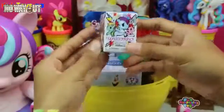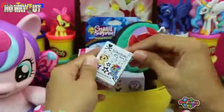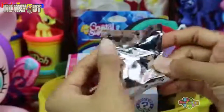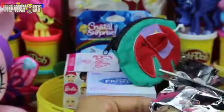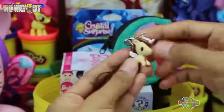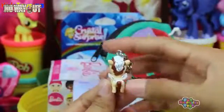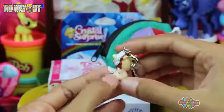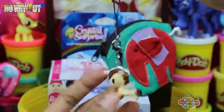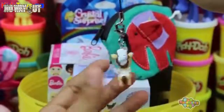We have Unicorn Frenzy Series 2 Blind Box! Pull it out, cut it open, and then we pull it out! Check out our little Cornetto — she's so cute! She's also a unicorn, much smaller than our baby, but you can take her with you anywhere and everywhere because she comes on a chain!